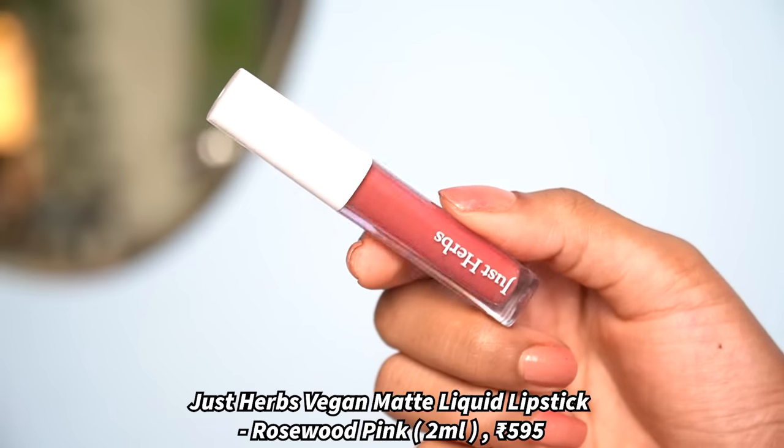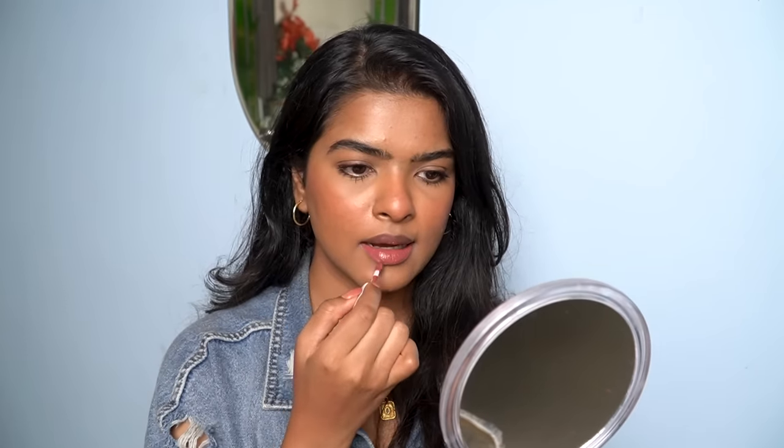Next I have Just Herbs Vegan Matte Liquid Lip Color in the shade Rosewood Pink. It has a teardrop applicator — a very soft applicator. For my pigmented lips, I make sure my lips are scrubbed and moisturized properly and I don't remove the excess lip balm. I apply lipstick to my lower lips, press together, then smudge with my finger. This is a true peachy nude color for my skin tone — if I compare it to Fix It For You from Faces Canada, that was a brighter peachy nude while this is a lighter version.